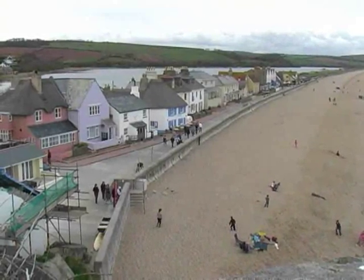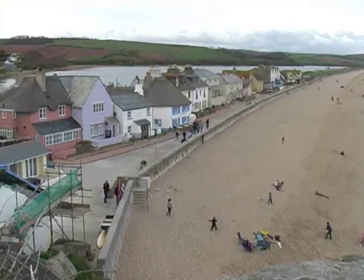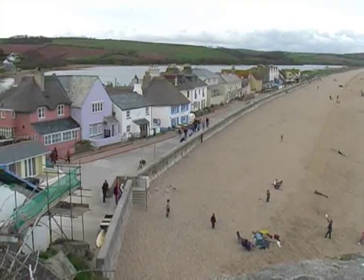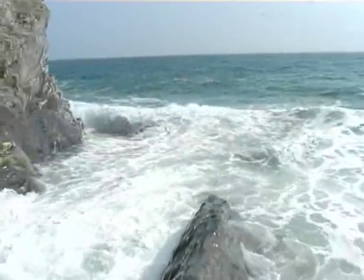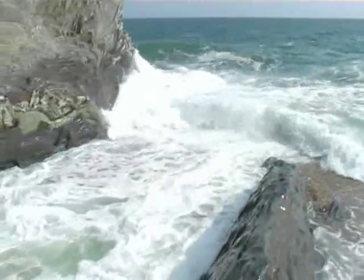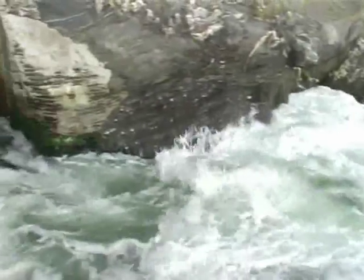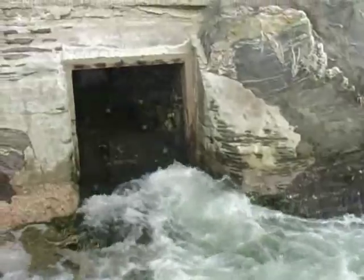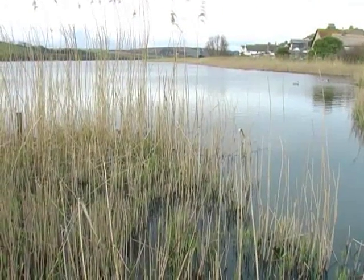It's springtime at Tor Cross and the first of the summer visitors have started to arrive. So too have millions of tiny eels who've travelled thousands of miles from their Sargasso Sea breeding grounds in the southwestern Atlantic Ocean. Some of that multitude swim from the turbulent salty water through a little opening and under the road in Tor Cross to the calm fresh water of Slapton Ley.